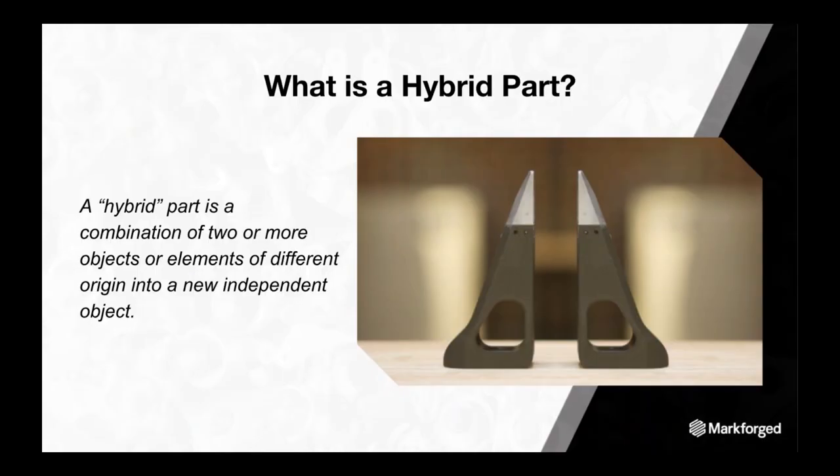What is a hybrid part? A hybrid part is a combination of two or more objects or elements of different origin combined into a new independent object. MarkForge can print with metal, composite, and plastics, and our 3D printed parts can be combined to leverage the strengths of multiple additive manufacturing processes to improve part performance.